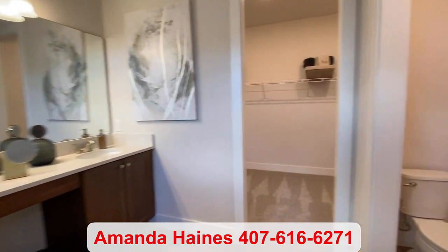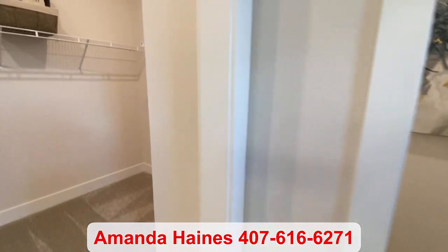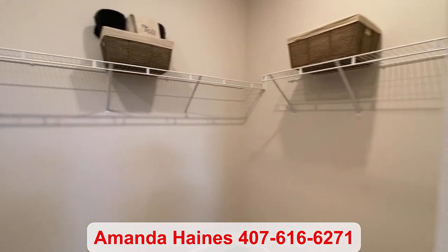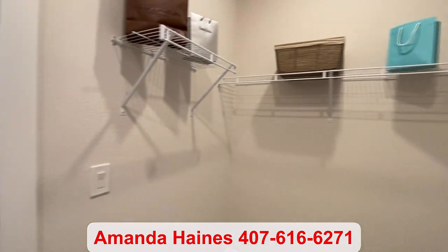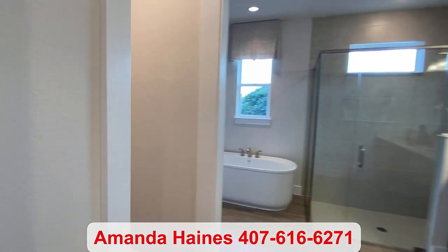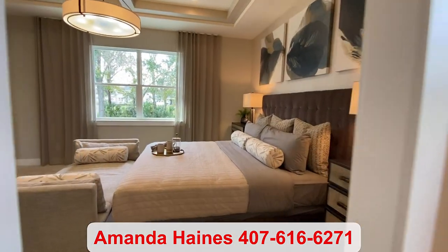My name is Amanda Haynes. My phone number is 407-616-6271. Please feel free to reach out if you have any questions. Thanks for watching, and have a great day. Bye-bye.